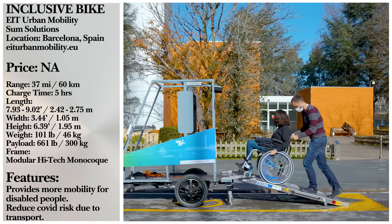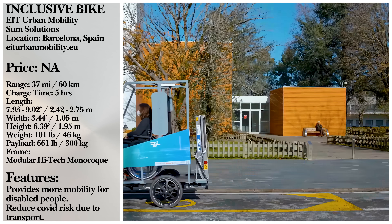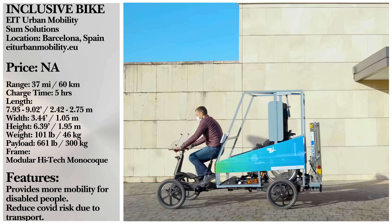Passengers can load in without ever leaving their chair, preserving their dignity, as well as getting moving a whole lot faster.